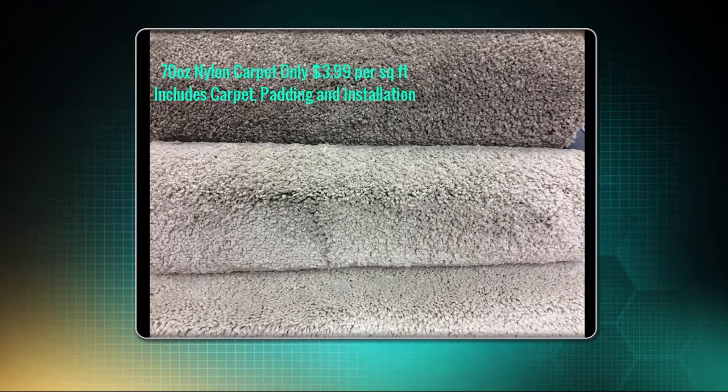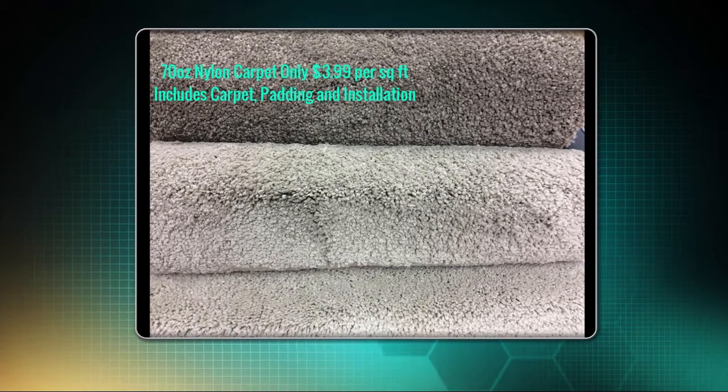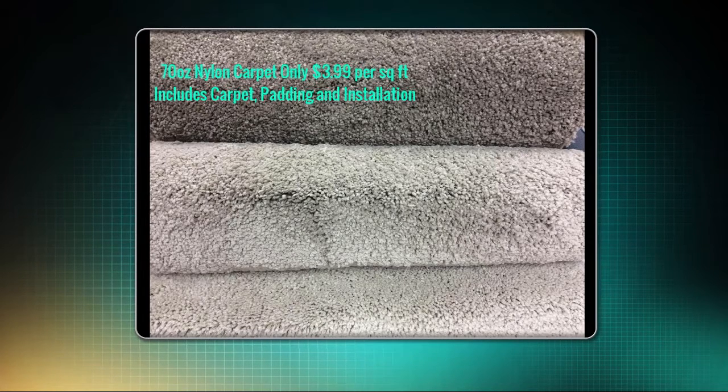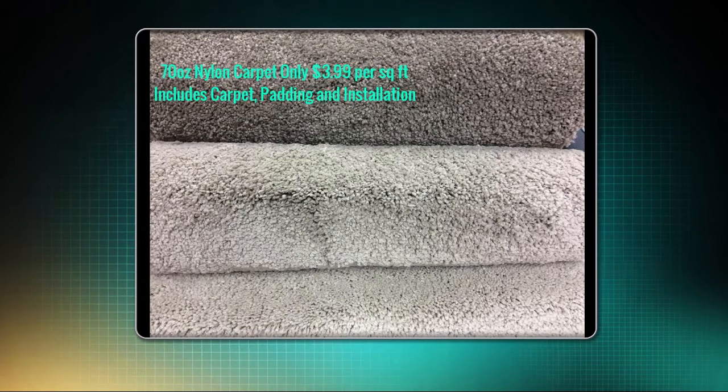We also have three colors of 70-ounce nylon carpet that's only $3.99 per square foot. That includes the carpet, padding, and the installation. And this particular carpet has a lifetime stain and soil warranty.